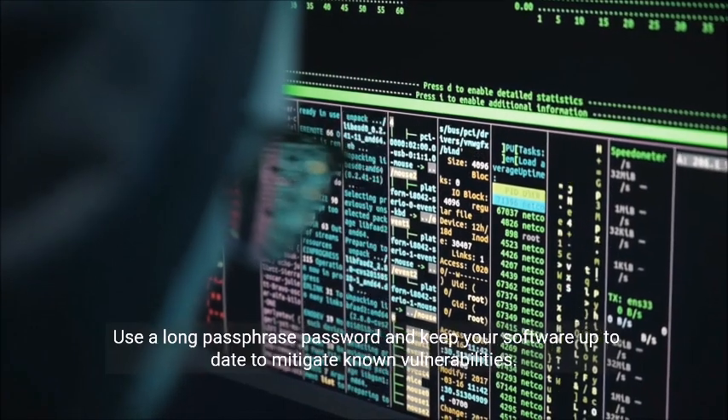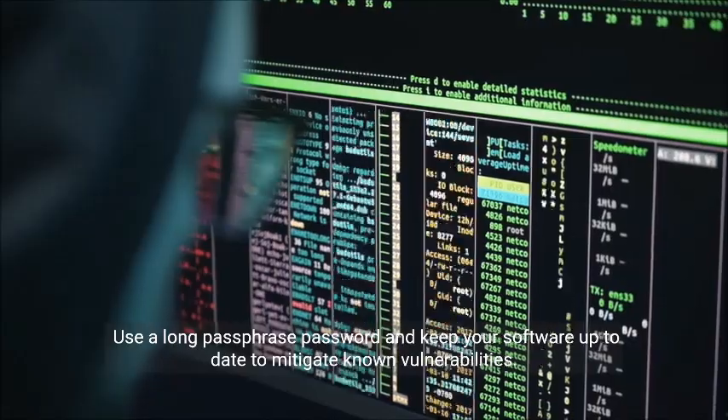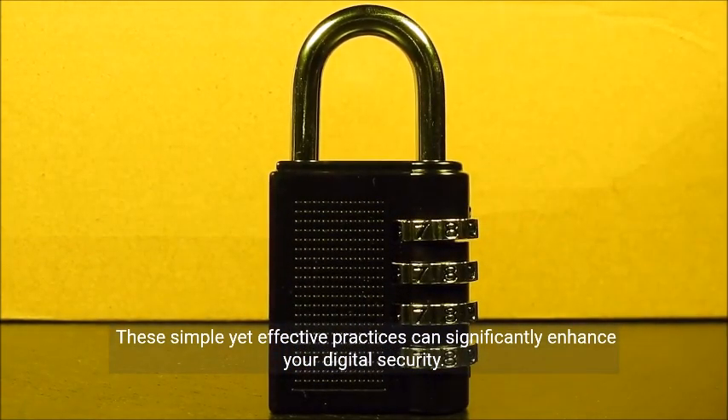Use a long passphrase password and keep your software up to date to mitigate known vulnerabilities. These simple yet effective practices can significantly enhance your digital security.